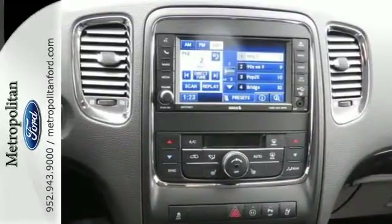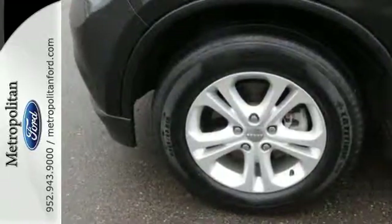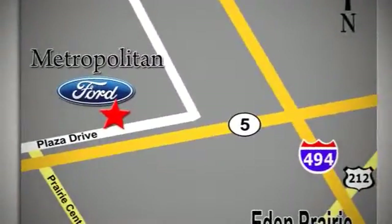The Durango is always ahead of its class. Take it for a test drive today. Whether you're buying today or just shopping at Metropolitan Ford, you can expect to experience something truly unique. Call or stop in today. We're conveniently located near 494 and Highway 5 in Eaton Prairie.